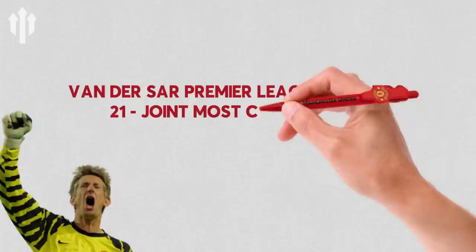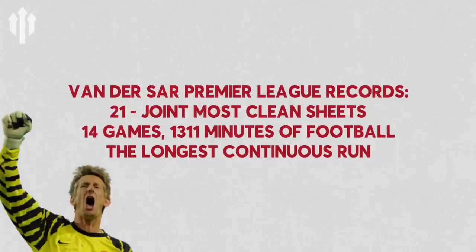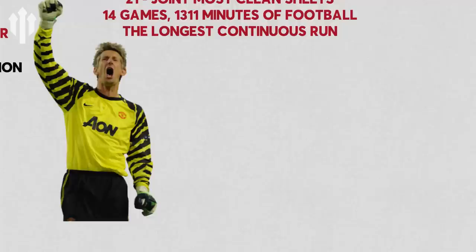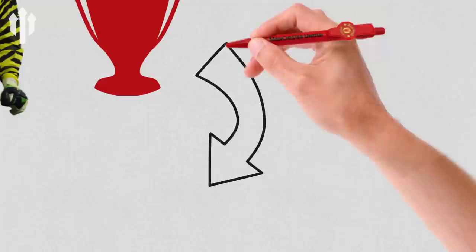In terms of records, in the Premier League there are some that still stand from Edwin van der Sar's days. He kept the joint most clean sheets in a single season at 21, alongside Petr Cech. But also the longest run ever without conceding a goal in Premier League history — 1,311 minutes. That was in 2008-2009 behind the great Nemanja Vidic and Rio Ferdinand. He made his debut a year before Michael Carrick, and three years later van der Sar's save against Nicolas Anelka won the Champions League, which he lifted with Michael Carrick in 2008. Now he's a CEO at Ajax.